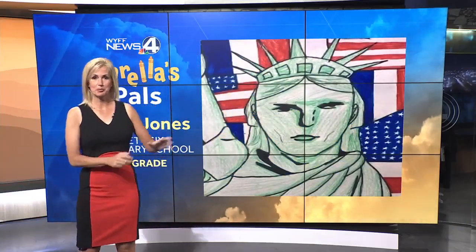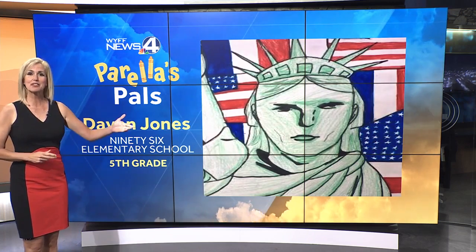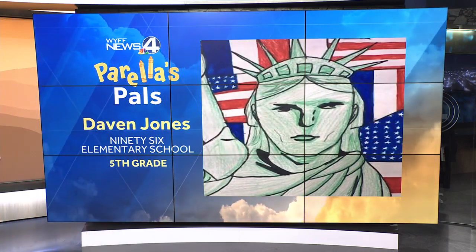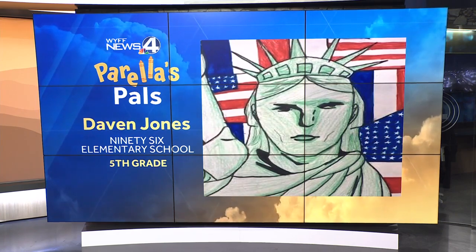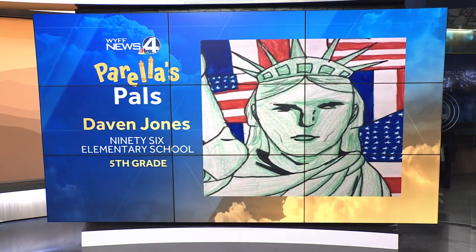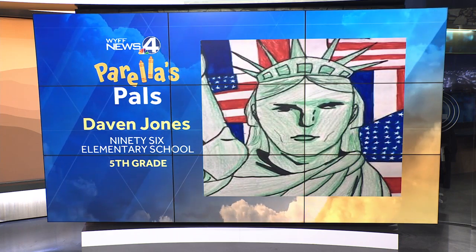It's time for today's Pirelli's Pals. We have loved just kind of looking and investigating this a little bit further. It's called Give Me Liberty, by the way. We've got the Statue of Liberty, we've got the American flag, and as our folks here have pointed out, we've also got the French flag because this was a gift from France. Davin Jones — very creative, very detailed.